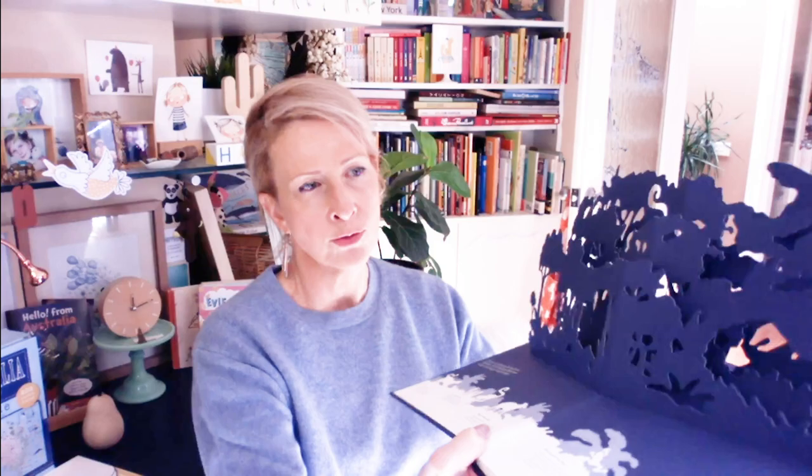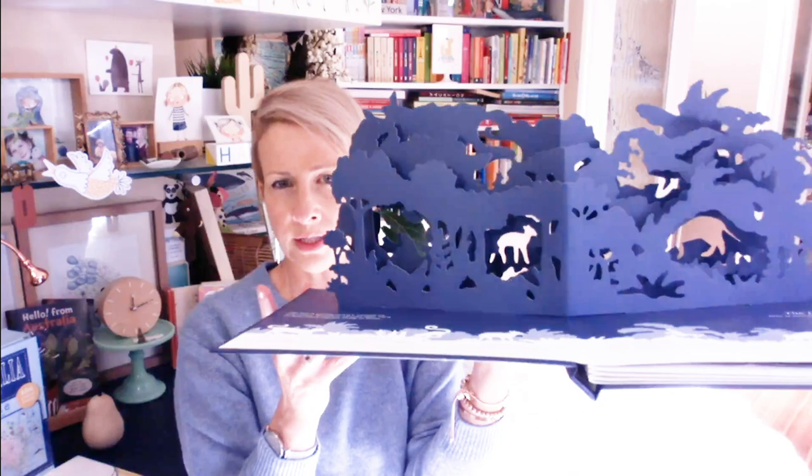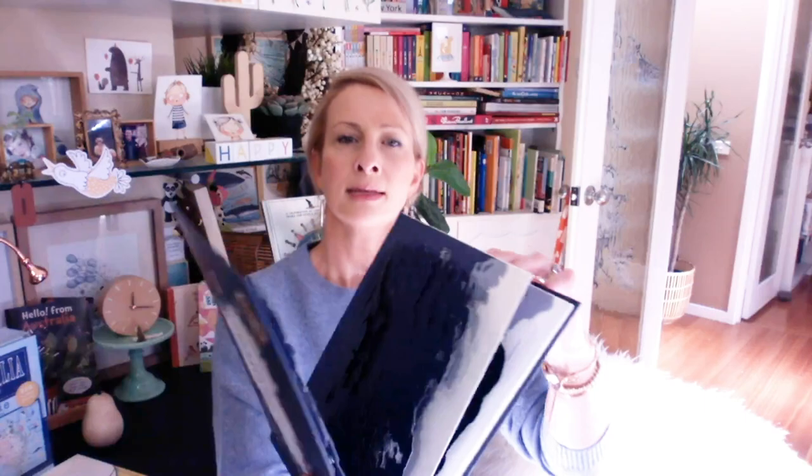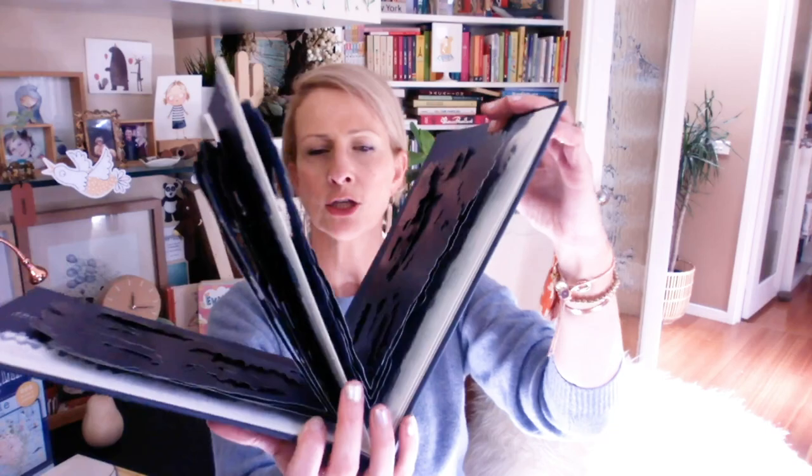This last one is called Midnight Creatures: A Pop-Up Shadow Search by Helen Friel, published by Laurence King. This one is not completely wordless, but it relies on the visuals — children are required to shine a torch through these scenes in order to discover things, or they can just hold it up. You can see here something like a deer in the little gap. There's this lovely narrative that can be discovered through shining a torch and having gorgeous images pop up on the wall, or we can just explore through the forest and discover all these different creatures and make our own adventure narratives.